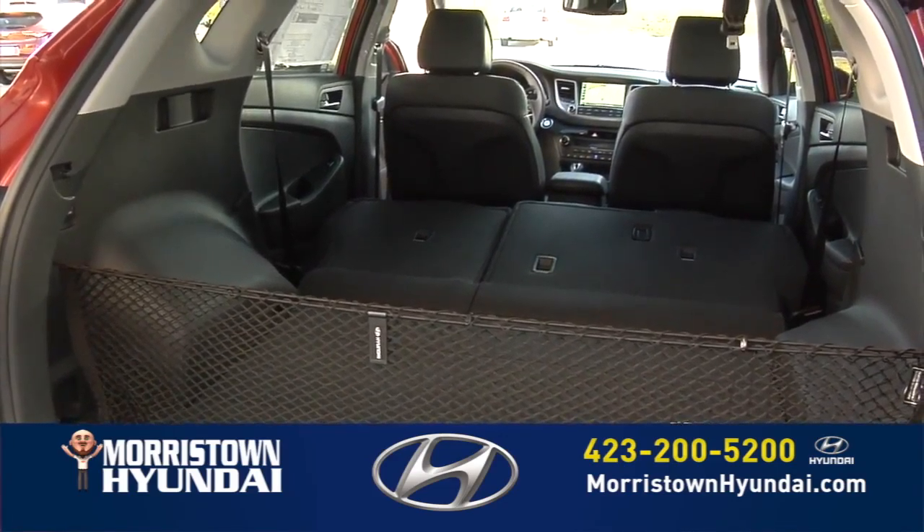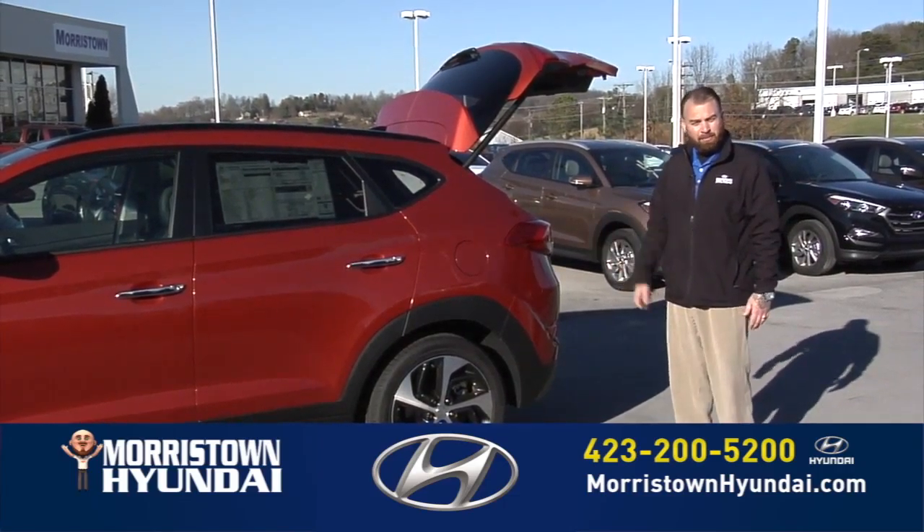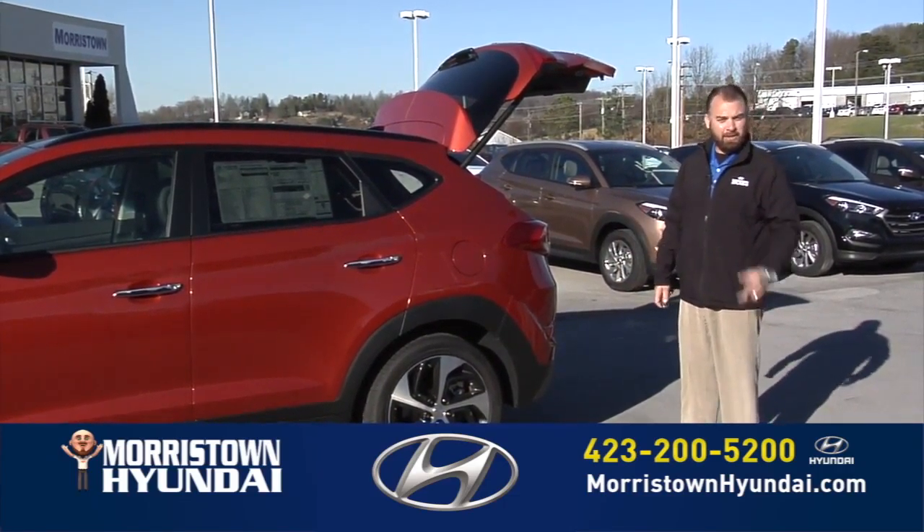Like I said, the 2016 Tucson, you can't go wrong. So stop by today, let's take it for a test drive. Morristown Hyundai, keeping it awesome.